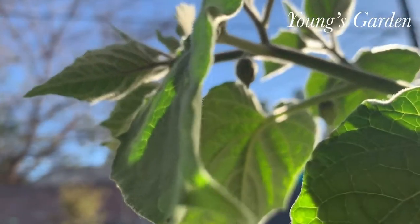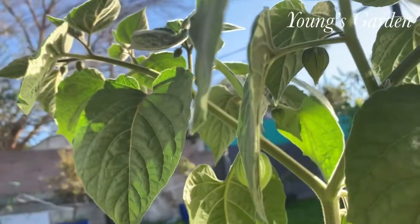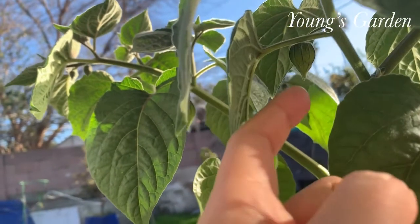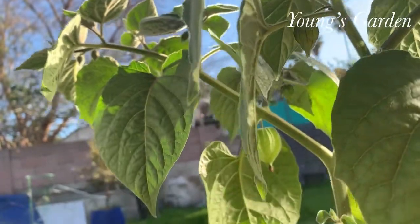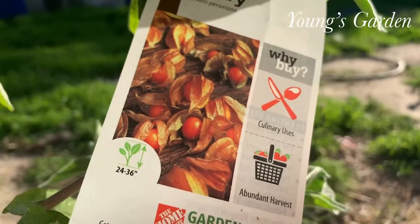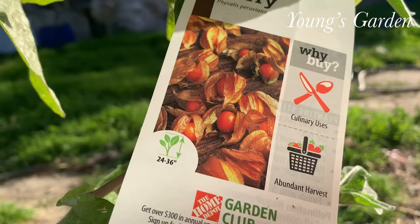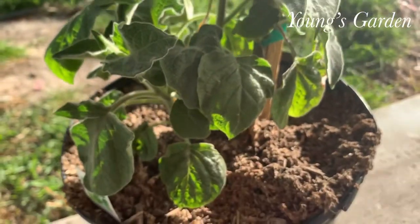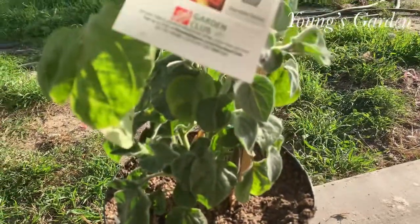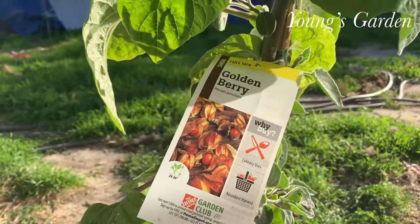And it is a bush. I learned so much about it. I just got this plant at Home Depot. Surprisingly, they carry these kinds of plants — there were two left, and I didn't want to get both because I never tasted the fruit and didn't want to waste my money. So I just took my chance and got this one plant home just to see how it is.